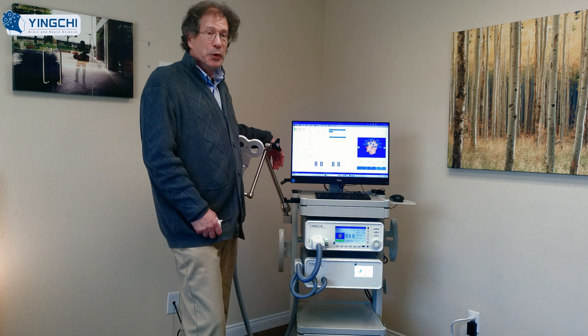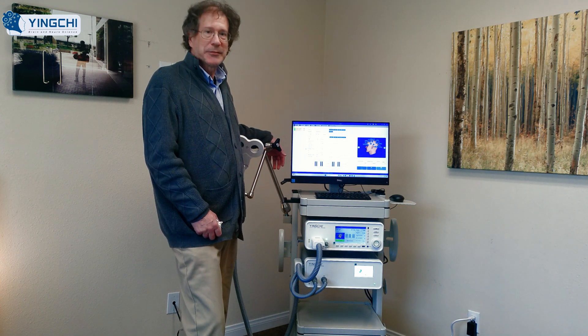Overall, very interesting. We'll know more after we use it for a couple of weeks. Thank you.